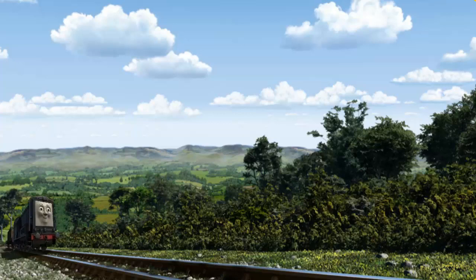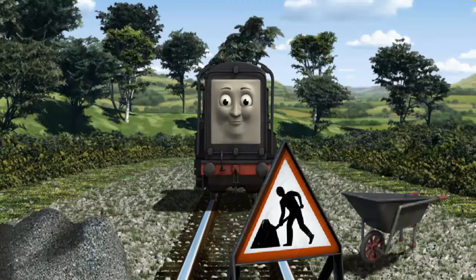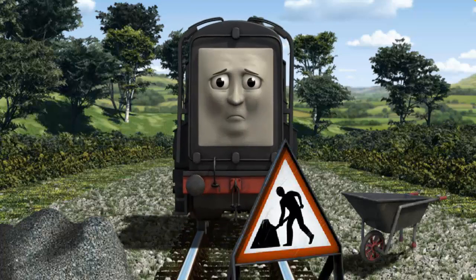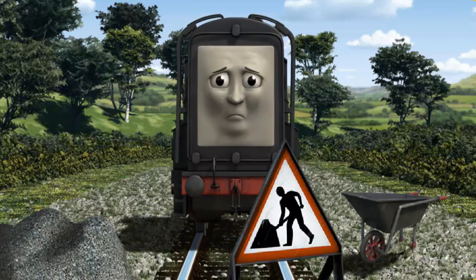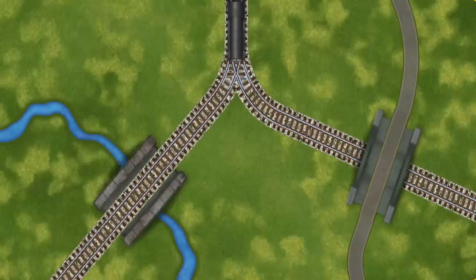Diesel set out for Tidmouth Sheds. Suddenly, Diesel had to stop. Because of track repairs, he would have to go another way. Find the track that goes over the river.